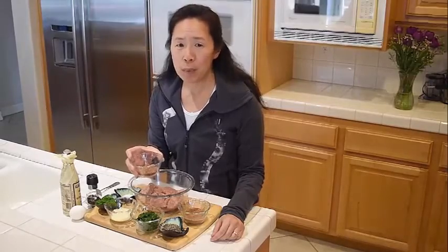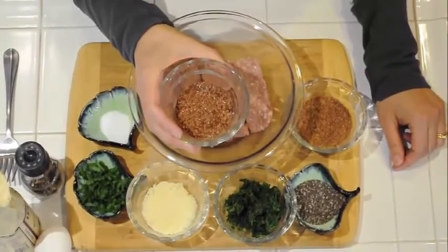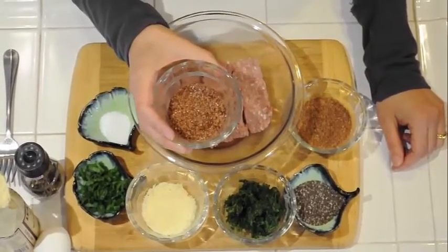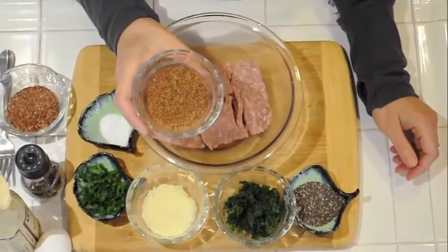An ounce of flax seeds, approximately 3 tablespoons, has 6.4 grams of omega-3. However, as humans, our gut can't digest most of this nutrient unless the flax seeds are ground into a coarse powder or meal. The problem is, if you buy the flax seed meal, it only lasts a couple of months before it can go rancid. So it's more cost-effective to buy the seeds, which can last up to a year. I use my food processor to grind the seeds, or you could use a coffee grinder or a spice grinder.